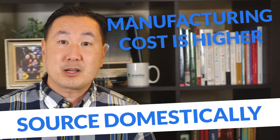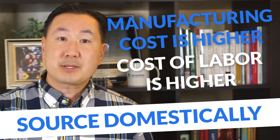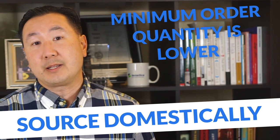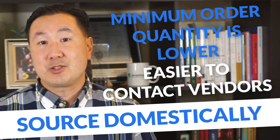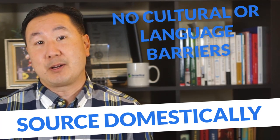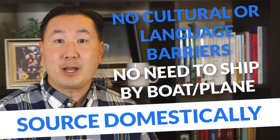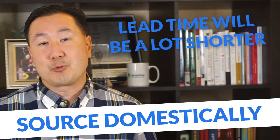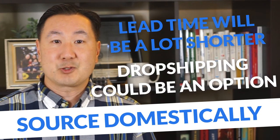If you source something domestically, the manufacturing costs are going to be much higher because the cost of labor is higher. But on the flip side, the minimum order quantity will be lower and it's going to be a lot easier to contact vendors — no cultural or language barriers, no shipping by boat or plane from far away, shorter lead times, and dropshipping could be an option as well, where the vendor ships the product directly to the end customer.